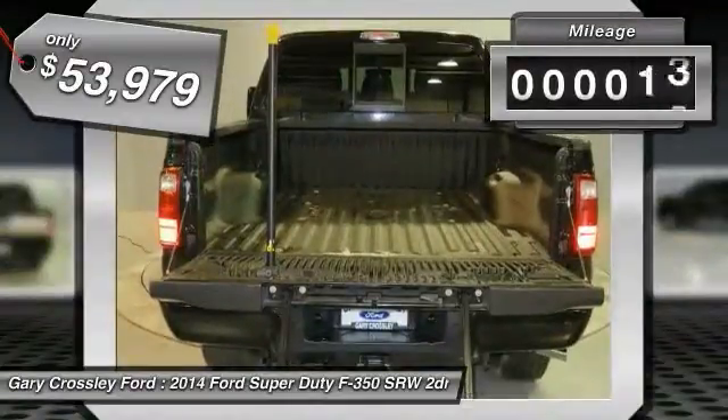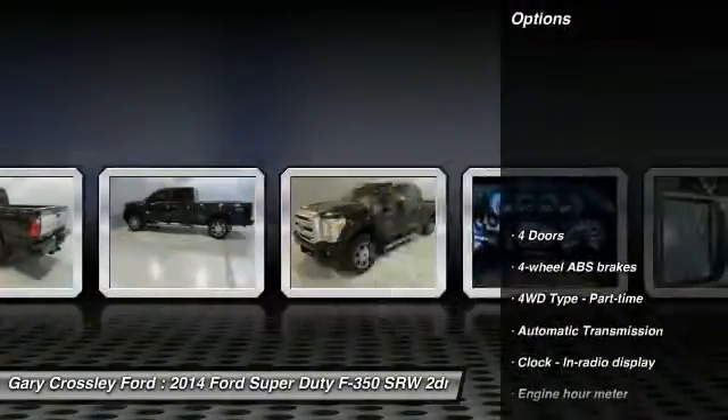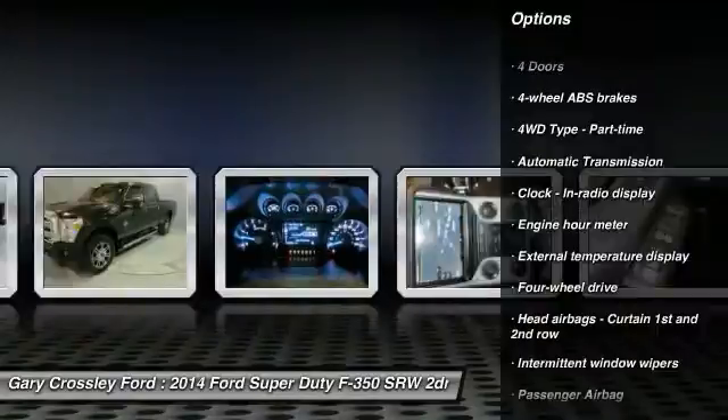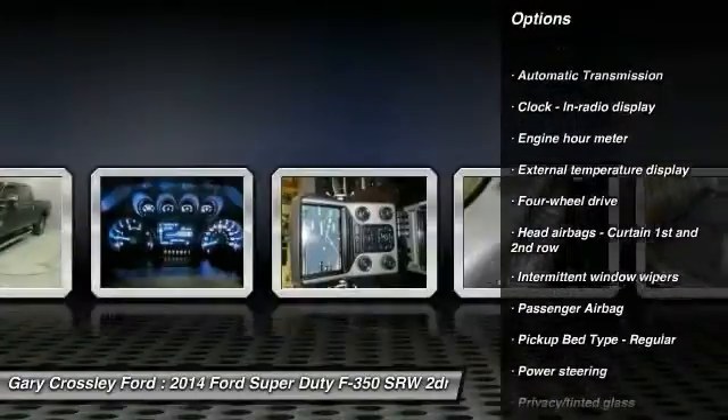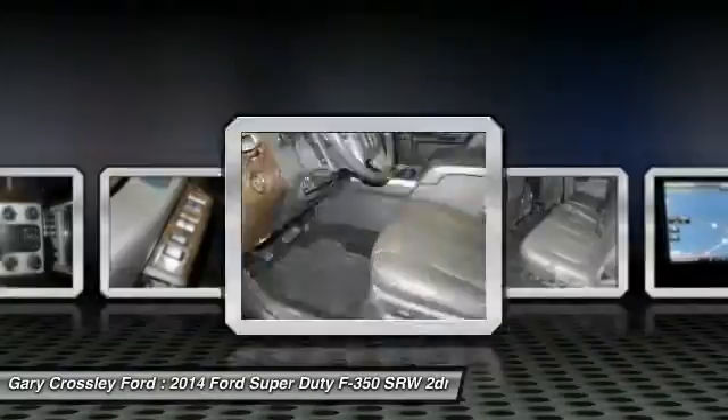This vehicle has less than 45,000 miles. Here are some of this vehicle's great options: traction control, automatic transmission, power steering, passenger airbag, tachometer, head-up display, privacy glass, and trailer hitch receiver.